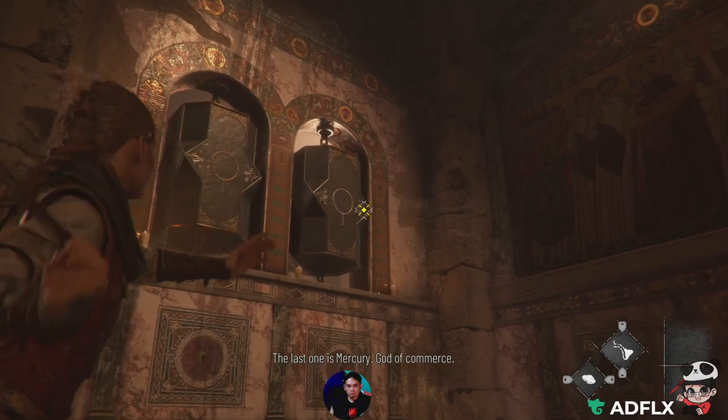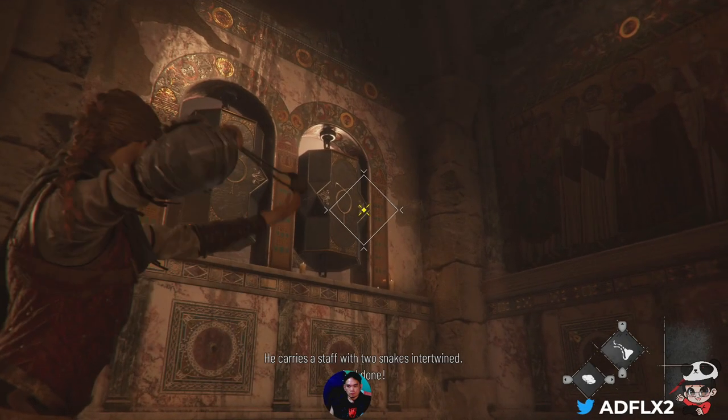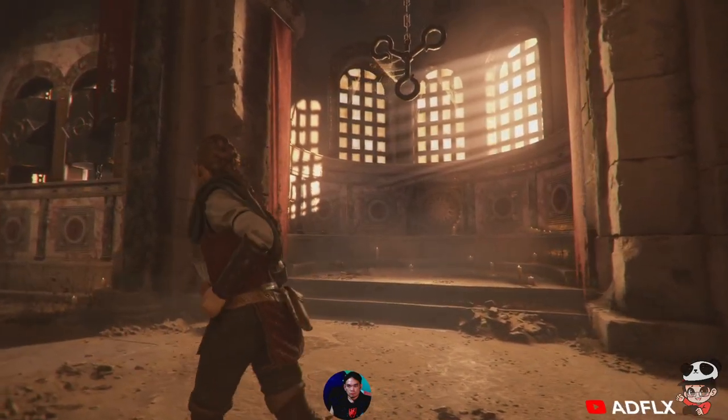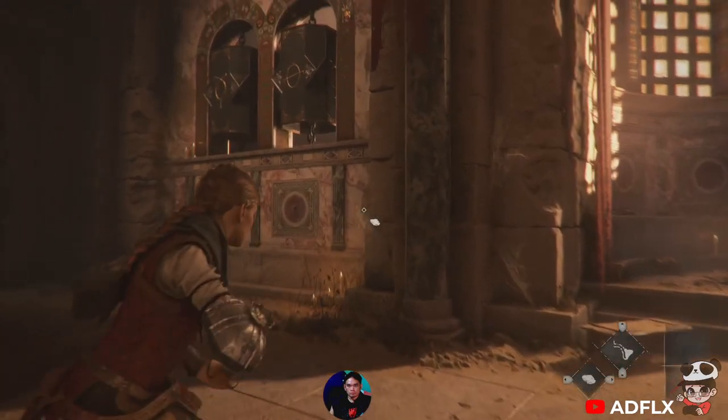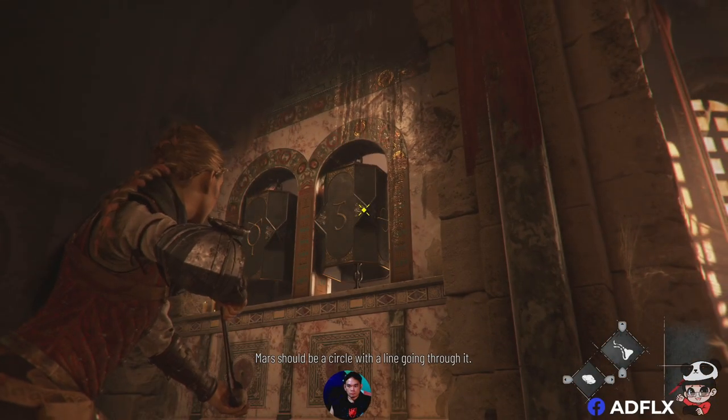The last one is Mercury, god of commerce. He carries a spark with two swords intertwined. There should be a circle with a line going through it.